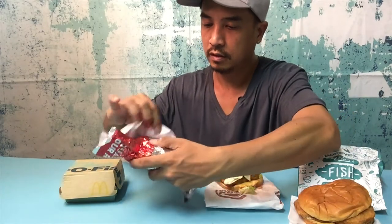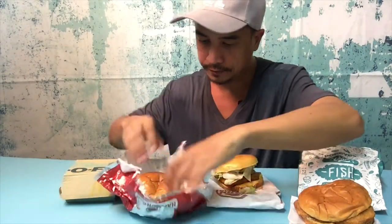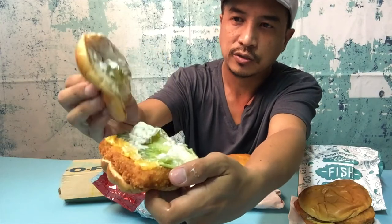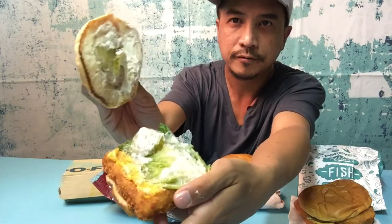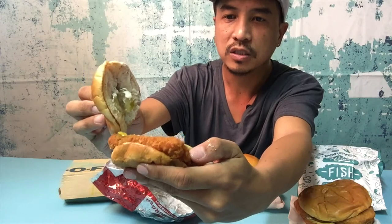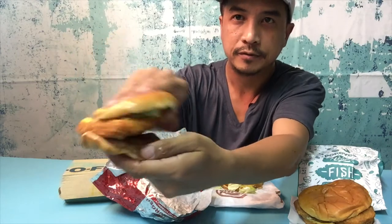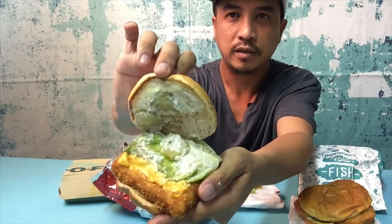Wendy's is slightly smaller; the fish patty looks similar in size and appearance to Burger King's. Wendy's has lettuce, tartar sauce, pickles, and a slice of melted cheese on top with nothing on the bottom.